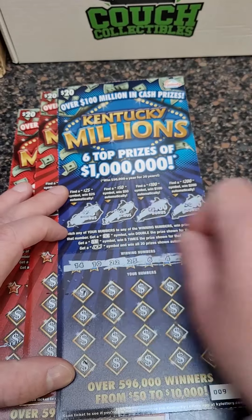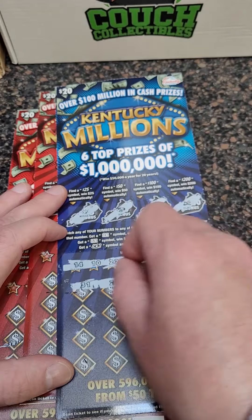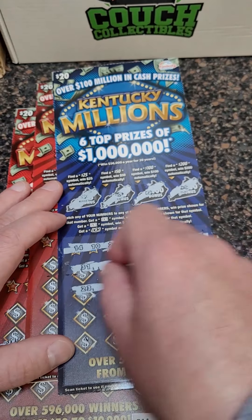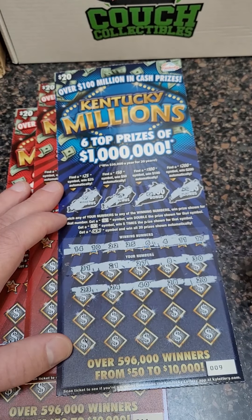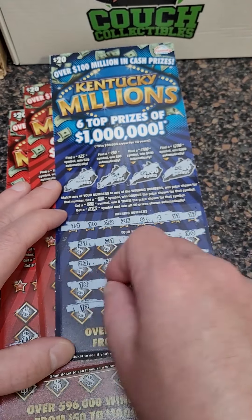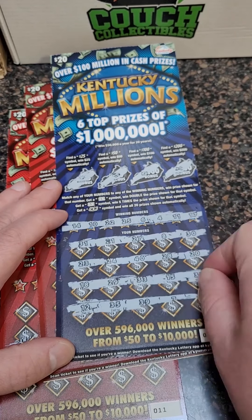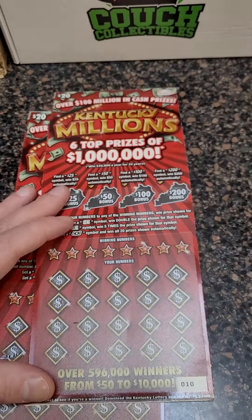Here are our winning numbers. 31, 21, 27, 8, and 30. 23, 24, 40, 28, and 20. Looking for a back-to-back winner here. 33, 15, and 37. Last row: 12, 35, 39, 7, and 1. That one looks like a loser.